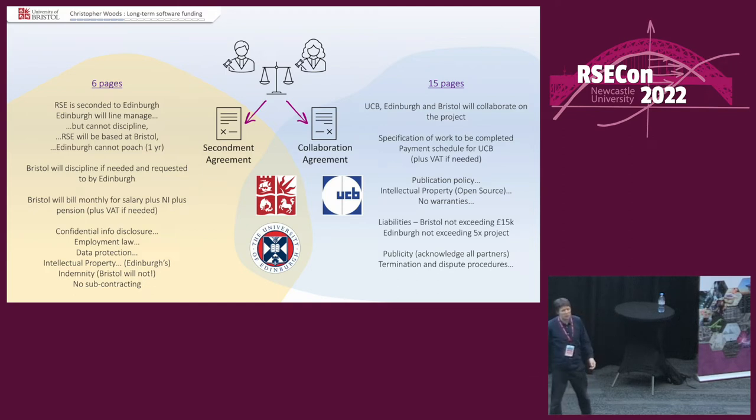There was a six-page secondment agreement between the University of Bristol and the University of Edinburgh covering things like Edinburgh not being allowed to poach the RSE at the end of the project, and Bristol retaining disciplinary authority. Then there was a 15-page collaboration agreement describing the collaboration between Bristol, Edinburgh, and the company — covering VAT, publication policies, intellectual property, no subcontracting. Bearing in mind there's no tech transfer, it's an open source project, and all we want is for them to fix some bugs. Oh, it was a painful process.